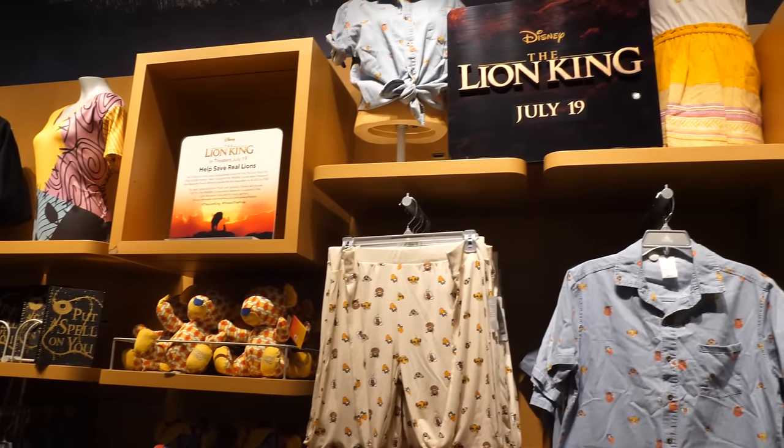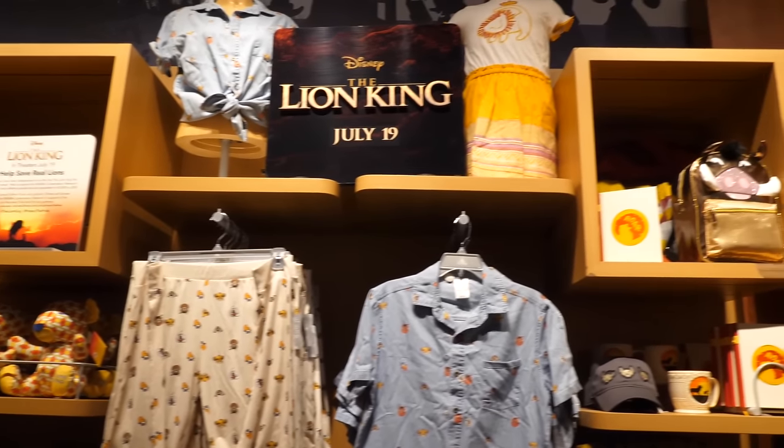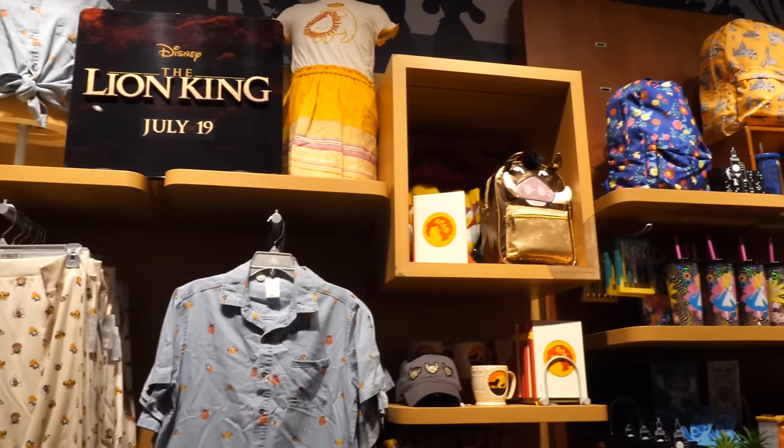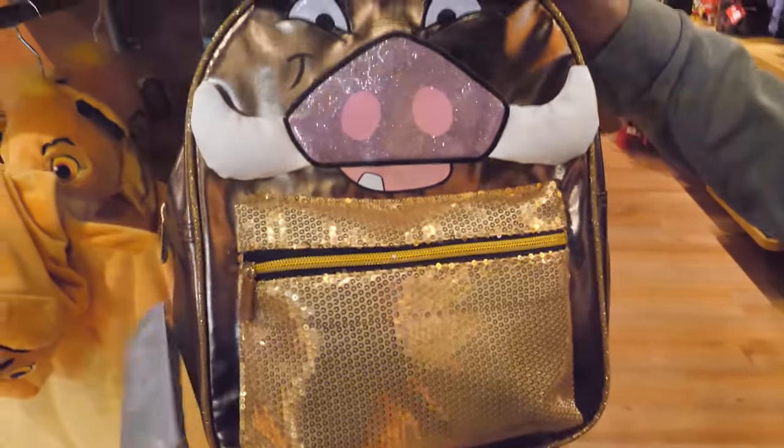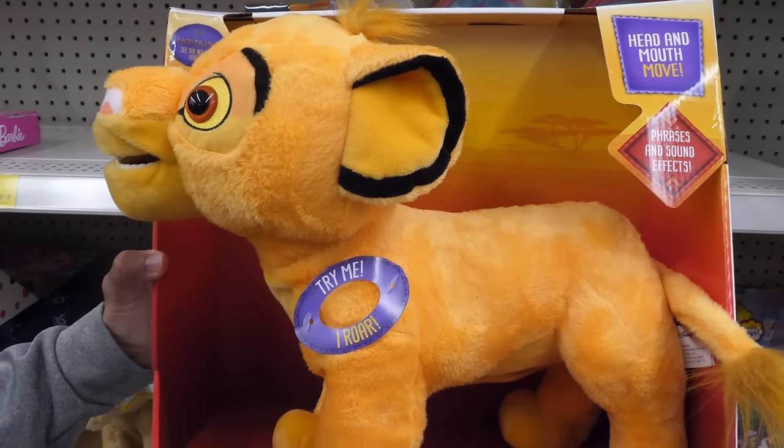In addition to the toys, the Disney Store has a wide assortment of licensed Disney The Lion King merchandise. Check out this cute Lion King inspired Simba costume and this chic Pumbaa backpack.